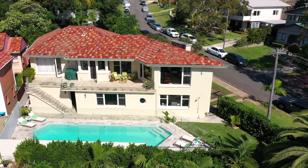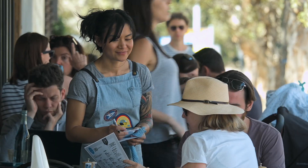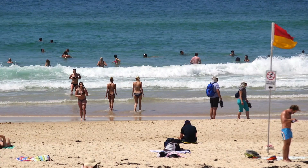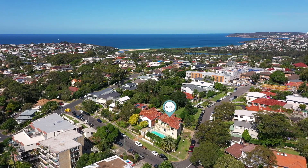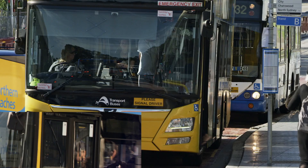The house sits in a prime location on the Dee Why/North Curl Curl border. We've been walking distance to the eateries and the gorgeous golden sands of Dee Why beach. You can still pop over to North Curl Curl, and the Beeline bus is just moments down the street.